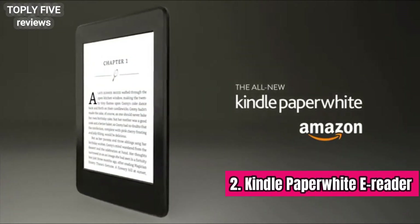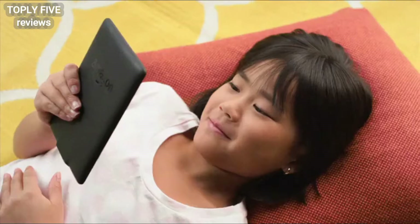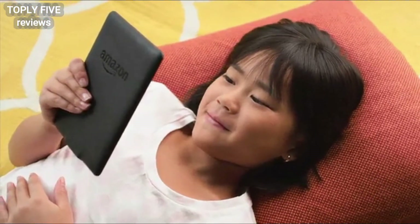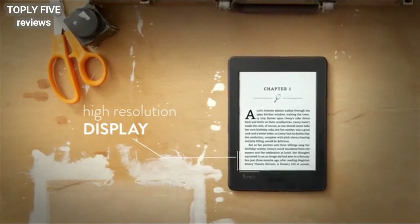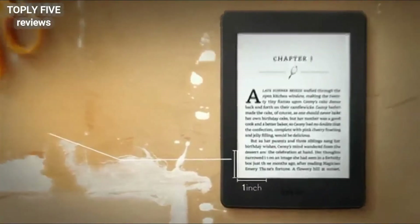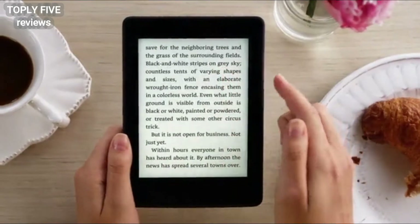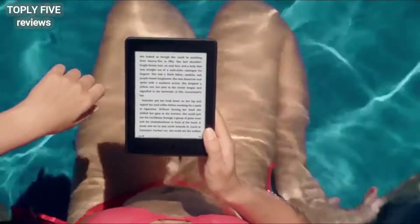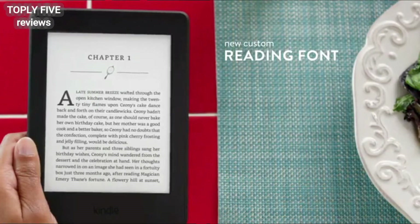Introducing the all-new Kindle Paperwhite, our best-selling Kindle, now even better — crafted for the love of reading. Kindle Paperwhite now features our highest resolution display, providing laser quality text that's easy to read at any size, all without the distractions and glare of tablets or smartphones, even in bright sunlight. Kindle Paperwhite now includes our exclusive font, Bookerly.